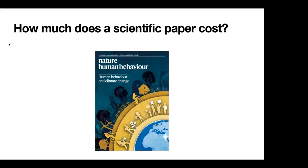Whenever I give this talk, I start with a simple question: how much does a scientific paper cost? The example I give is this particular journal, Nature Human Behavior.